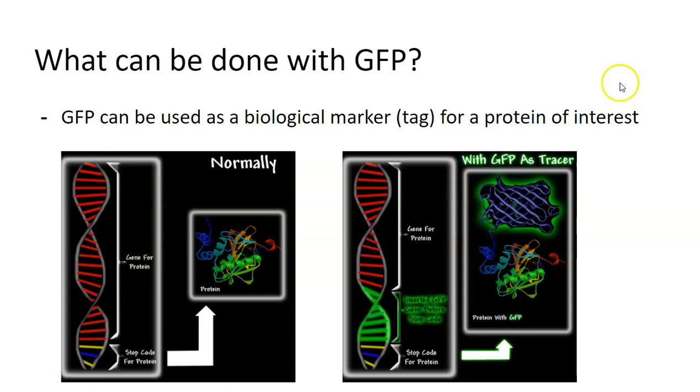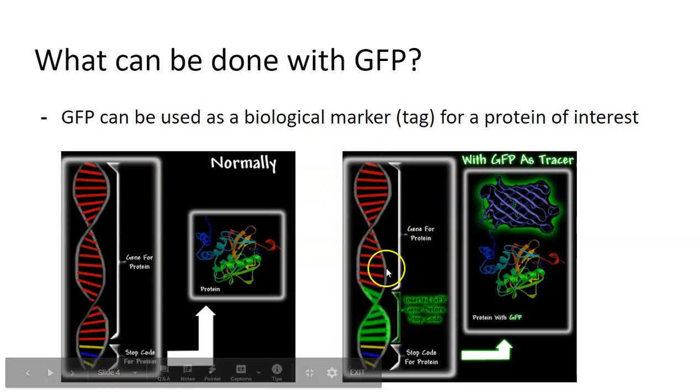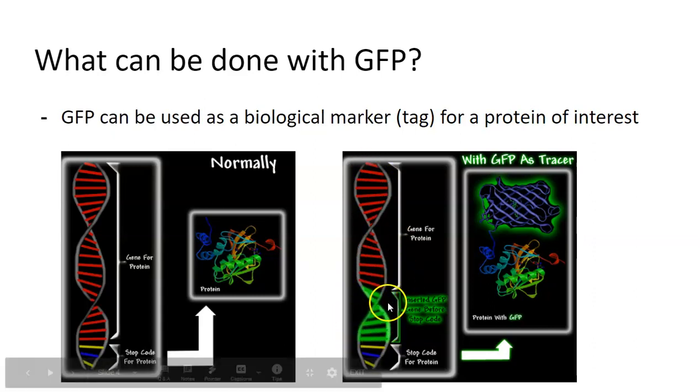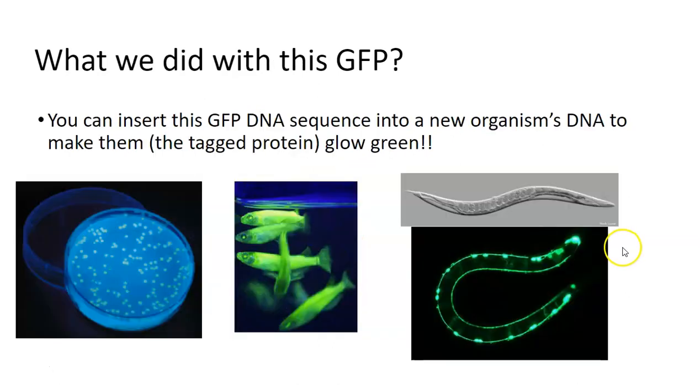I used GFP to track when APP was expressed and where it was expressed. The idea is that you have the ability to stick this GFP gene right next to the gene that you care about, so it gets tagged. Then anytime that protein gets made, GFP also gets made, so it will glow green. Wherever that protein goes, it will glow, so you can actually visualize it in the organism.